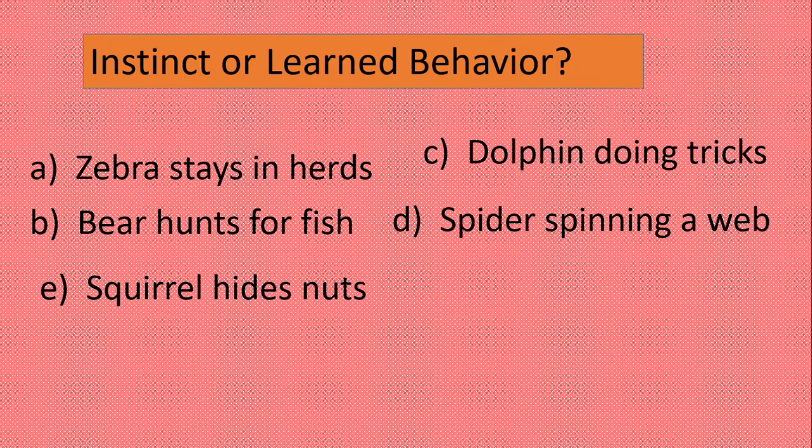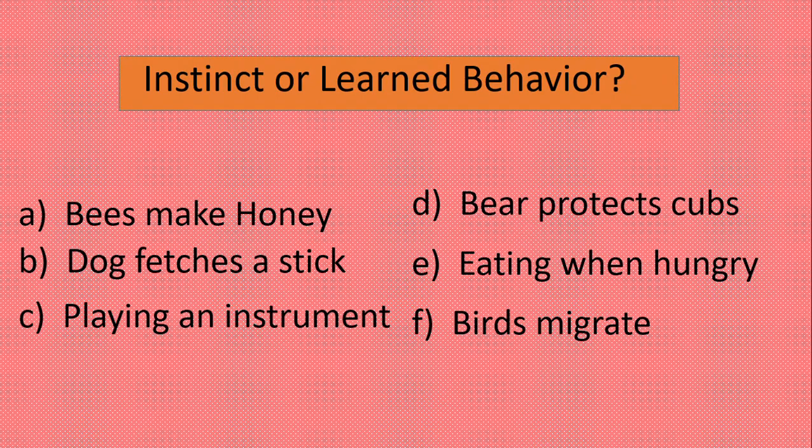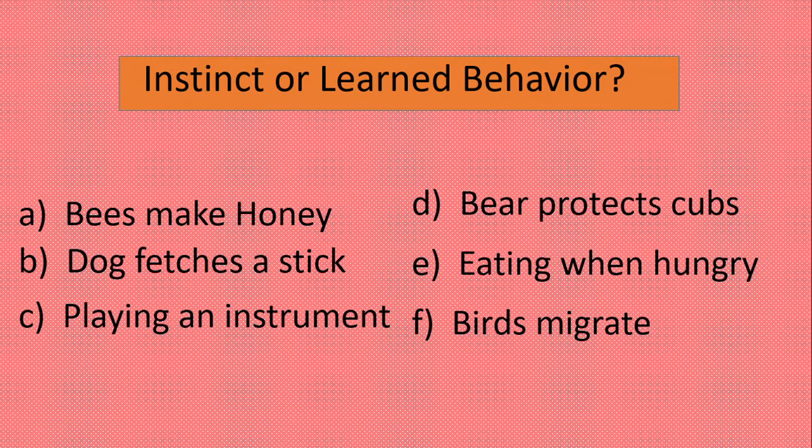Let's do some more. Bees making honey — that's instinct. A dog fetching a stick — that's learned behavior. Playing an instrument — learned behavior. A bear protecting its cubs — that's instinct, the bear knows it has to protect its cubs. Eating when hungry — that's a learned behavior. And finally, birds migrating — that's instinct. They know they have to fly from one place to another, especially when it's cold or hot.